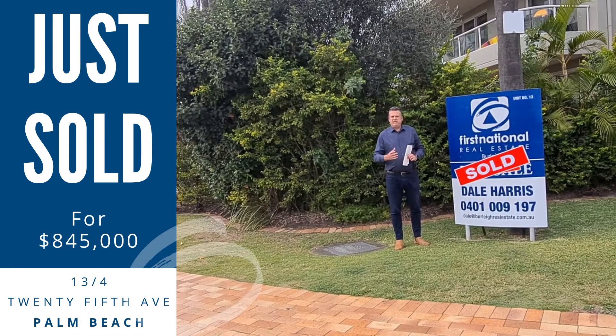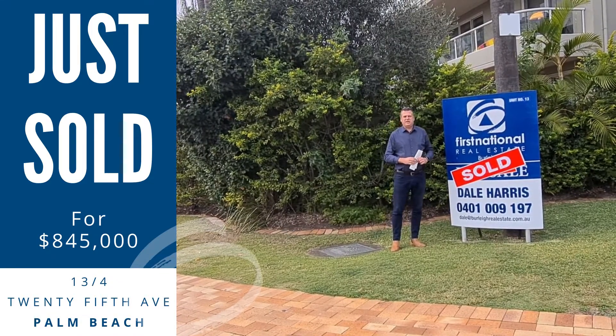Know the building well, know the area well, got some buyers left over. If you're looking to sell in the area, please give us a call.